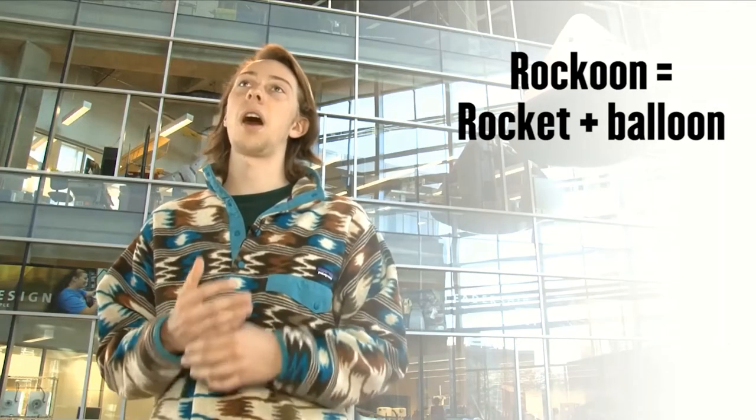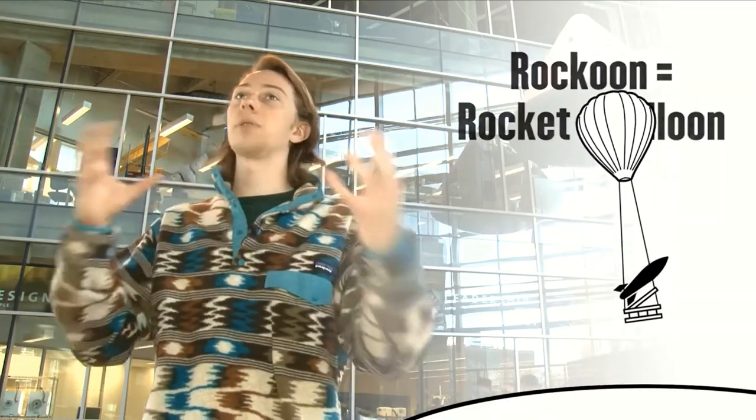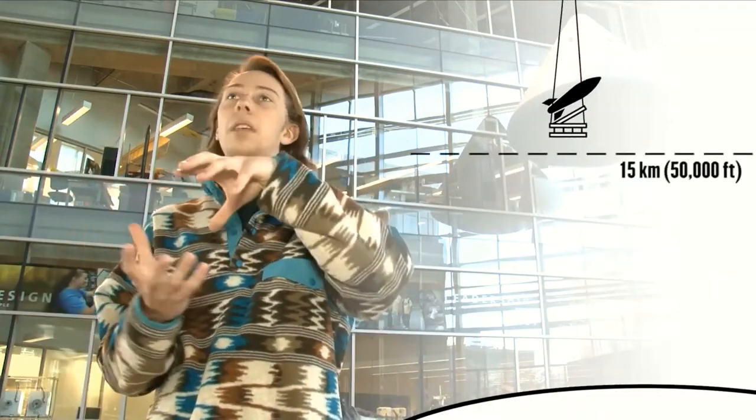And that is a rocket launch from a high-altitude balloon. Think of taking a very large atmospheric balloon and suspending underneath it a rocket, letting that go up to about 15 kilometers, something like that.